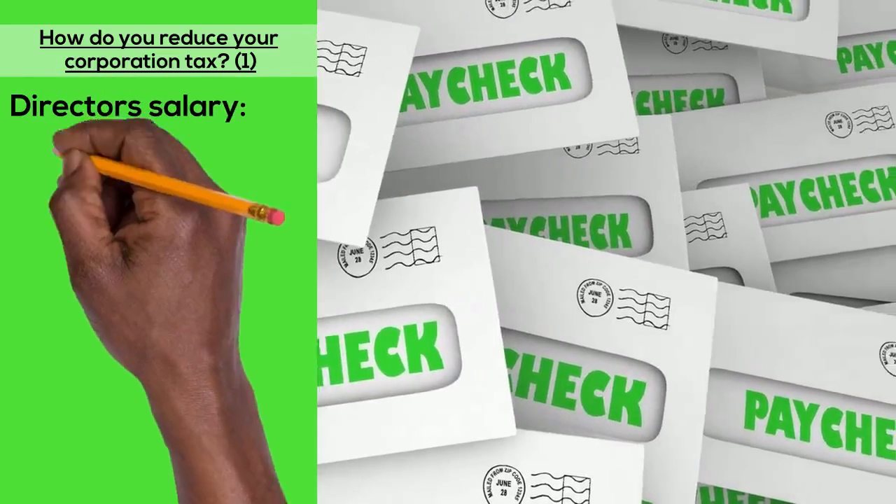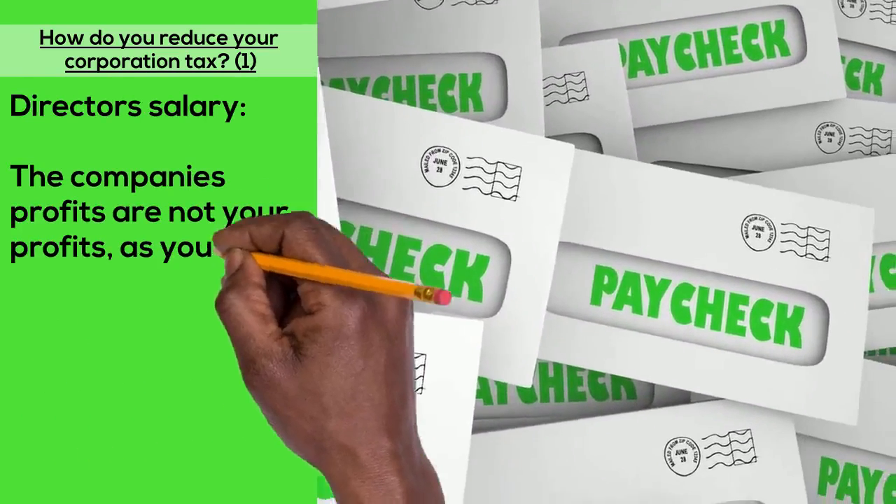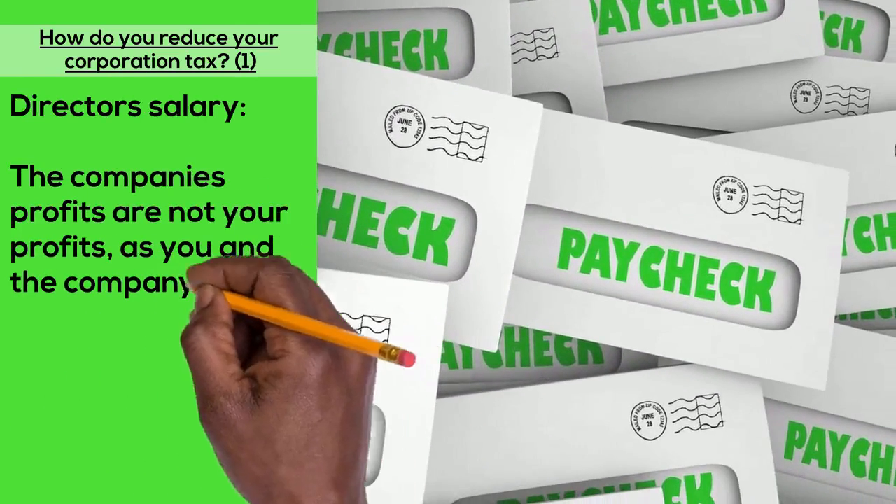Director's salary: the company's profits are not your profits, as you and the company are separate. This means that you can pay yourself a regular salary.